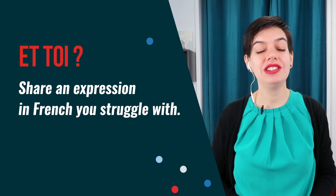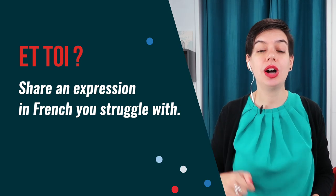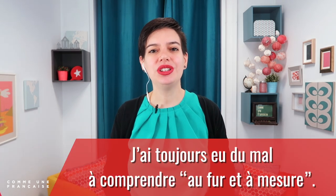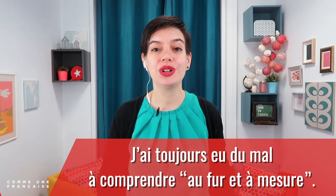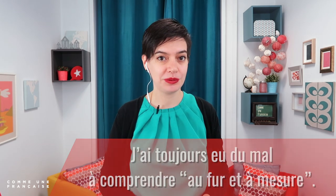Et toi? Share an expression in French that you struggle with in the comment area. I love hearing from students, and knowing that other students are struggling too is very good for you — it will help you see that you are not alone. For example, 'J'ai toujours eu du mal à comprendre au fur et à mesure.' If you have a question about this lesson, please share it in the comments as well. I love answering students' questions, so don't hesitate.